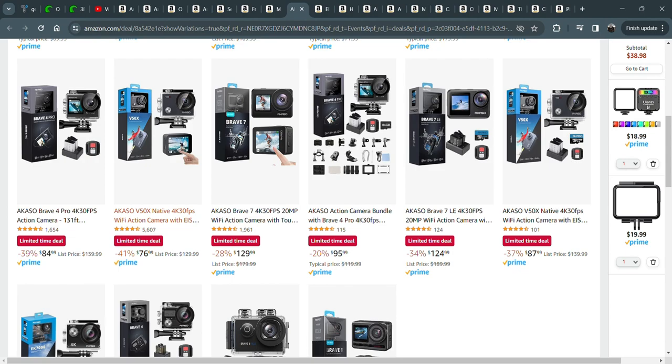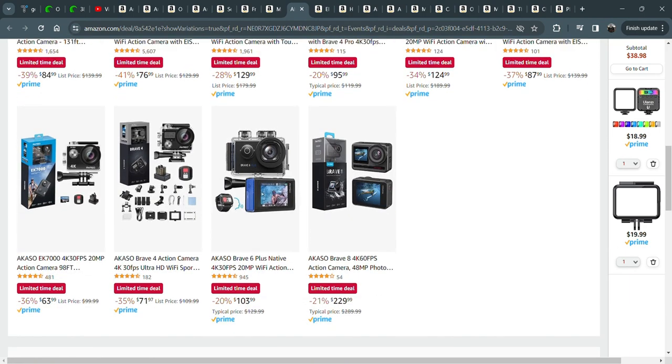I recommend it highly. If you're going to get one camera, that would be the one I'd get. Most of my videos in the beginning were filmed on that camera, and I still film on it at my workbench.